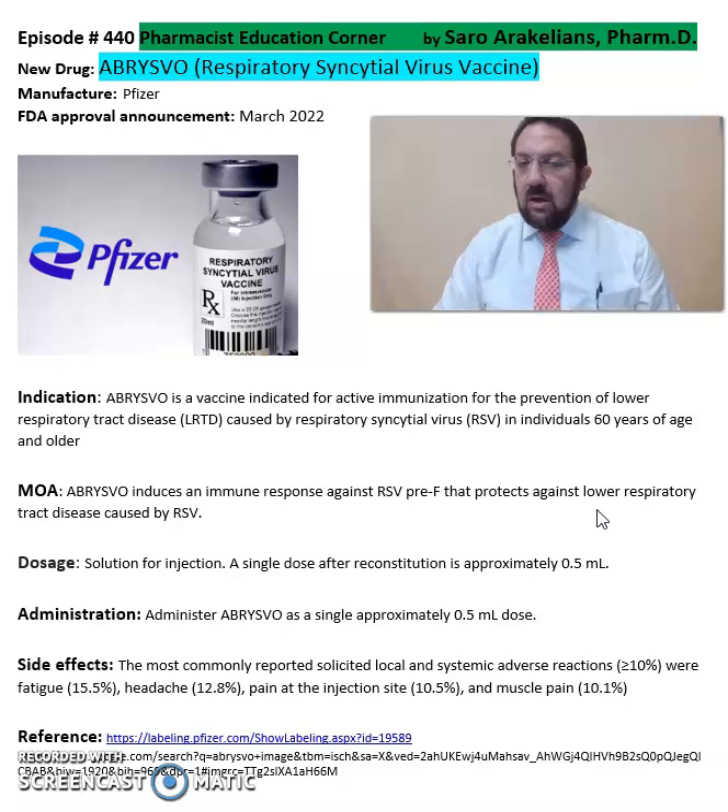This is a summary of information about Abrysvo for respiratory syncytial virus as a vaccine from Pfizer Pharmaceuticals. For more detailed information on this vaccine, refer back to the package insert, which will give you more information on the dosing, administration, and side effects.